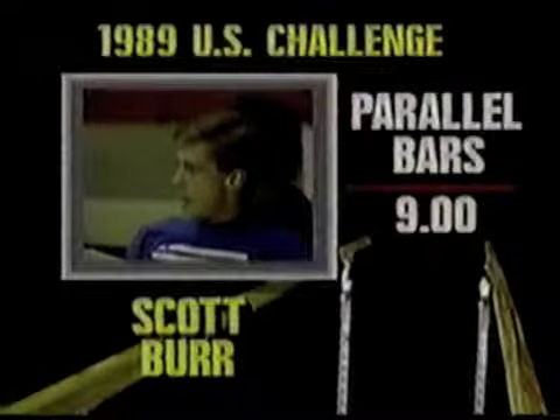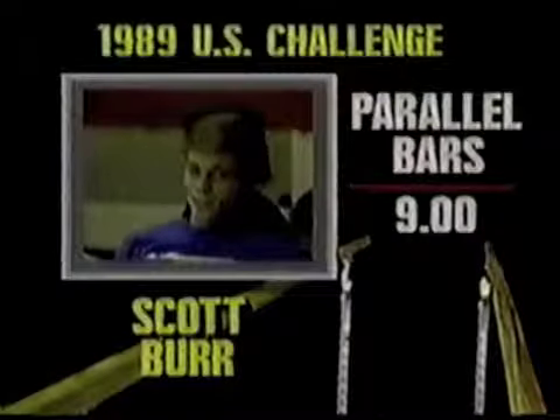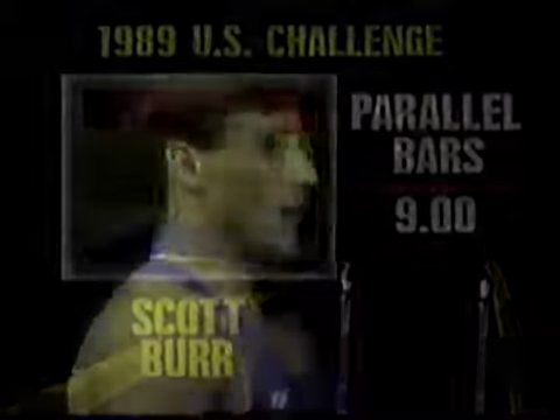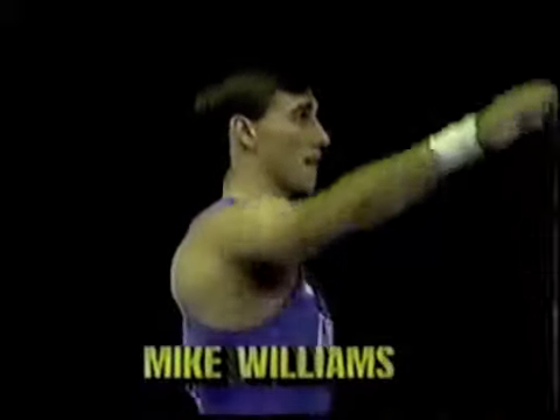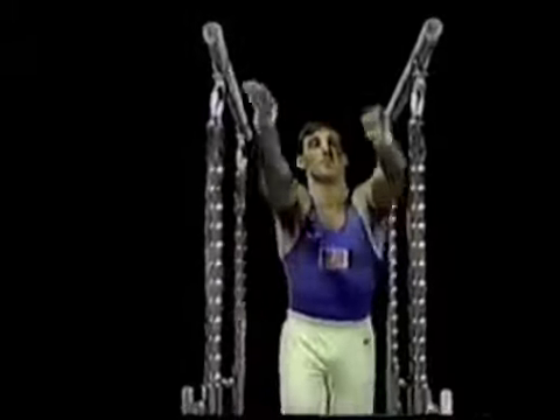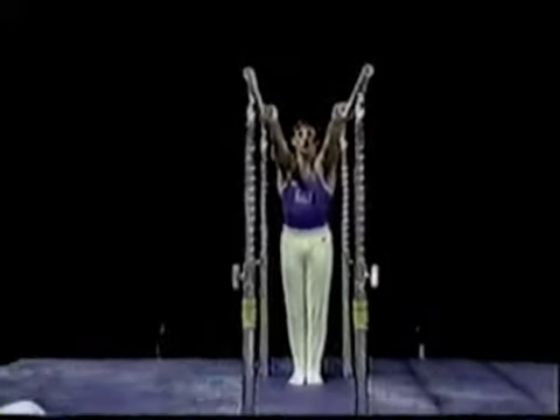9.0, the score for Scott Burr on the parallel bars. He's trying to maintain his sense of humor about the situation. I think it's more embarrassing than it was in terms of physical hurt, but it was a good routine. It's too bad that happened — he was going great. Can we blame the plant? Let's do it.